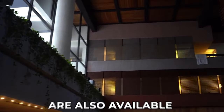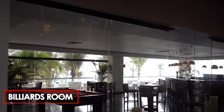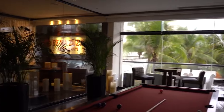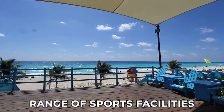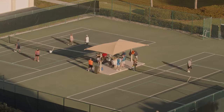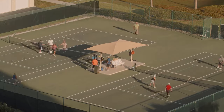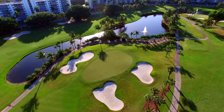Indoor entertainment options are also available for guests looking to escape the sun or enjoy a leisurely afternoon indoors. The resort features a billiards room and games room, where you can challenge friends and family to friendly games of pool or try your hand at a variety of arcade games and activities. For guests who prefer to stay active on land, the resort offers a range of sports facilities, including a tennis court and a nearby golf course. Whether it's a friendly game of tennis or a challenging round of golf, there are opportunities for guests to enjoy their favorite sports and activities.